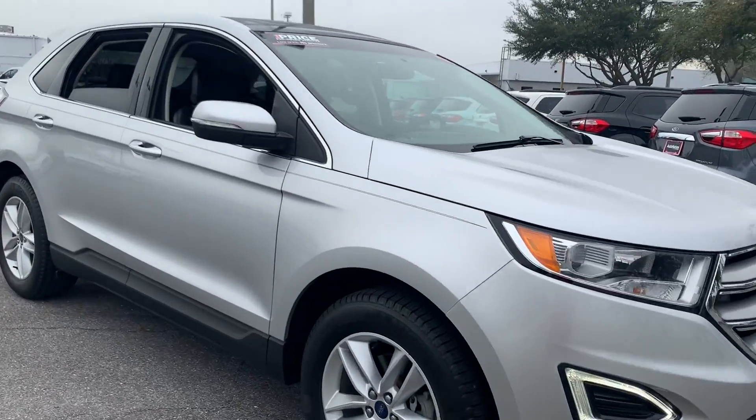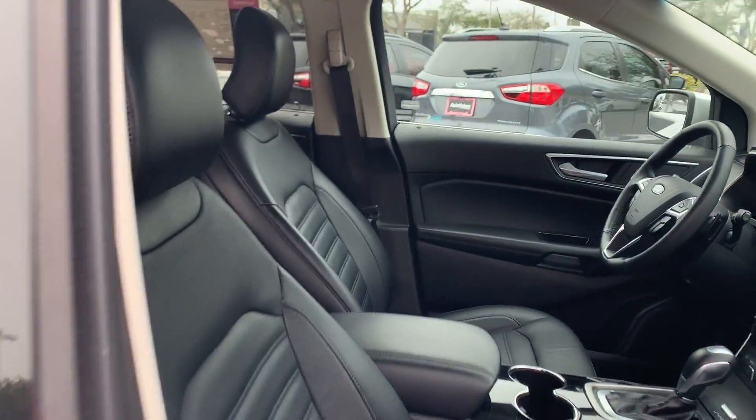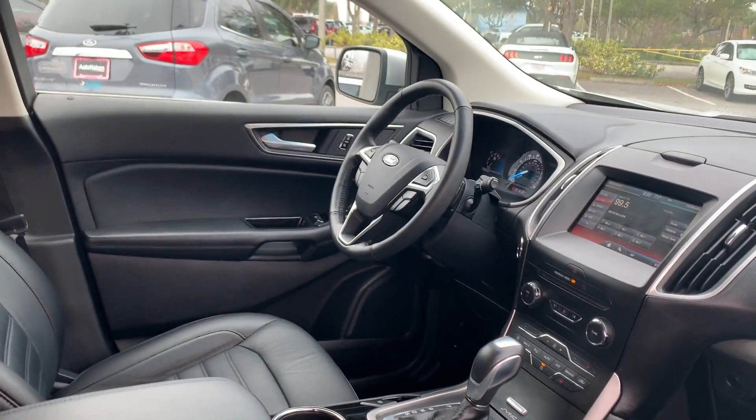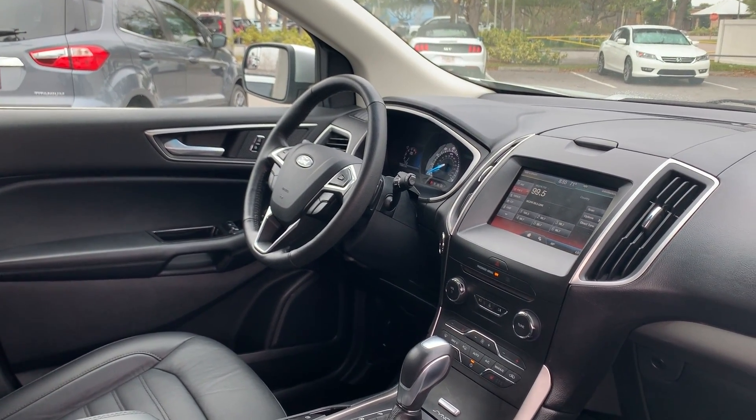This is a 2015 Ford Edge SEL, silver over black leather interior, power driver seat, power windows, heated power mirrors, leather-wrapped steering wheel, and cruise control.